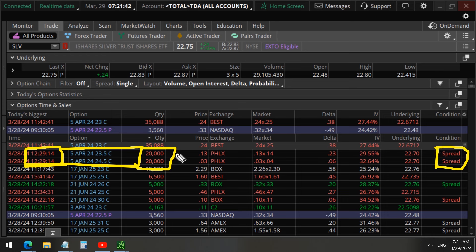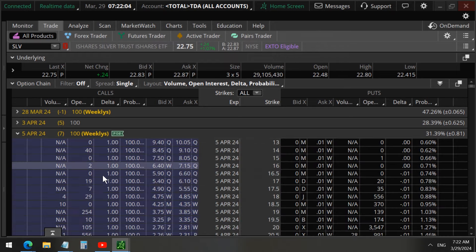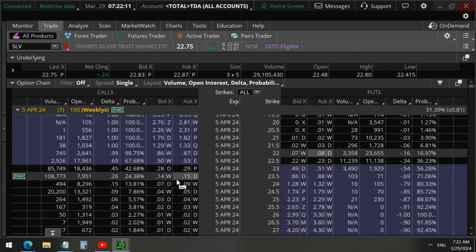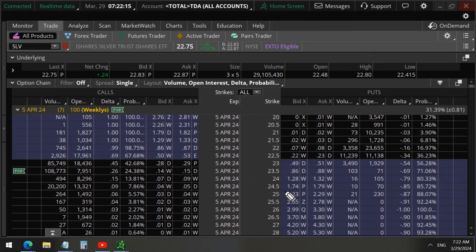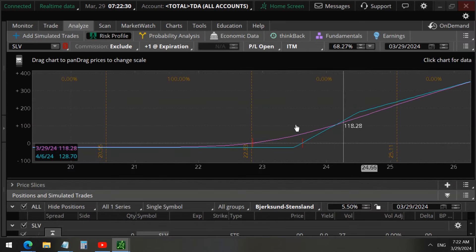These 20,000 contracts are being done at the same time, indicating a spread. Both are red because they're being executed at the bid price — but are they selling these two calls just one dollar apart? That's very unlikely. We believe there is a higher chance that the 23.5 strike is the buy, and they're selling the 24.5 strike calls. There's 20,000 volume greater than open interest on both. This vertical call spread costs about $10 each.